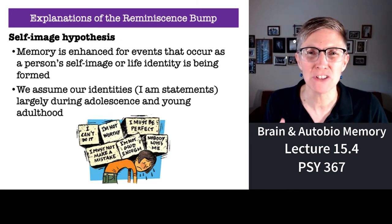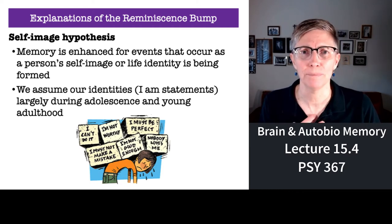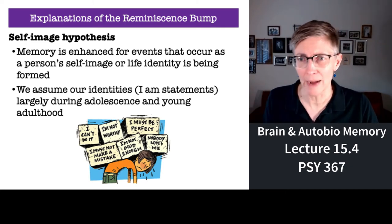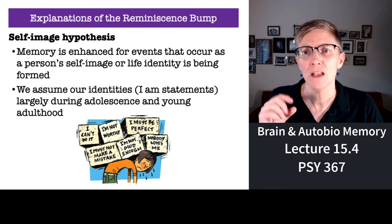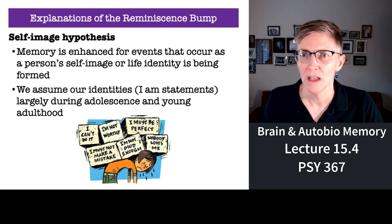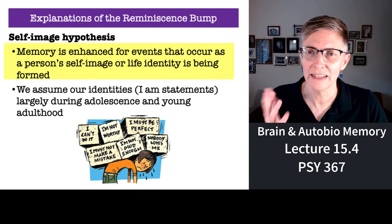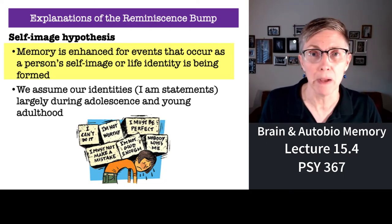When you're a young person — in your teens, in your early twenties — a lot of what you're doing is figuring out who you are. You can describe who you are with 'I' statements. For example: 'I'm not worthy. I must be perfect. I must not make a mistake. I'm not good enough.' These are aspects of a person's self-image. Self-image is established — not completely, but most of it — when we are in adolescence and young adulthood. And so maybe that's why the reminiscence bump exists.